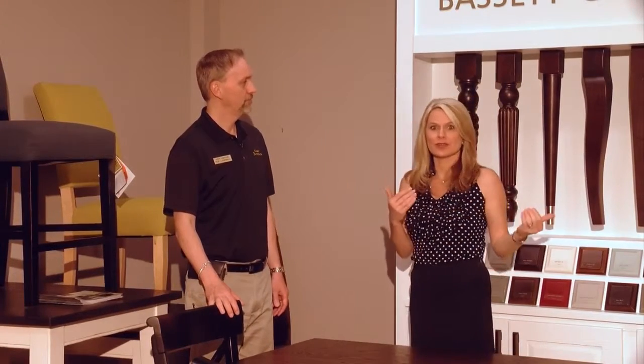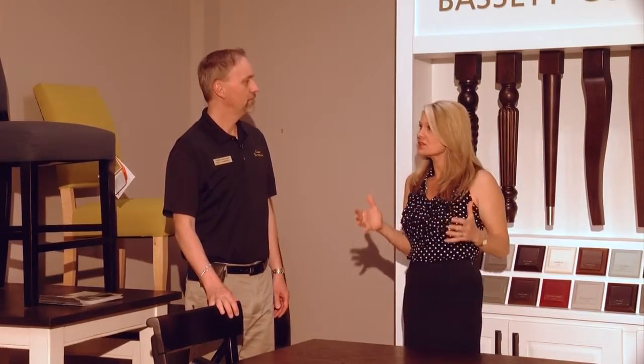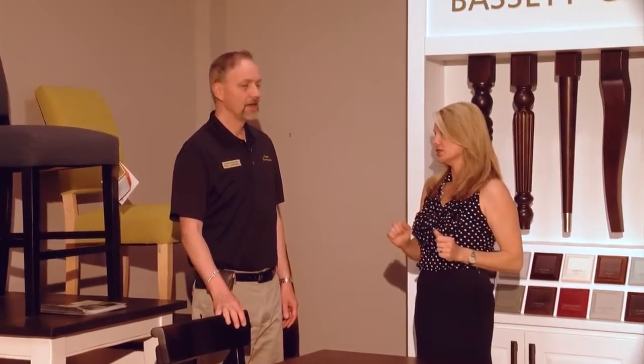We are here in the dining room section. You can see all the different legs here behind me — you can customize every piece of the look. It's like our upholstery with Bassett. You can choose your shape and the height of your table. All of our low tables are also available in high top dining.